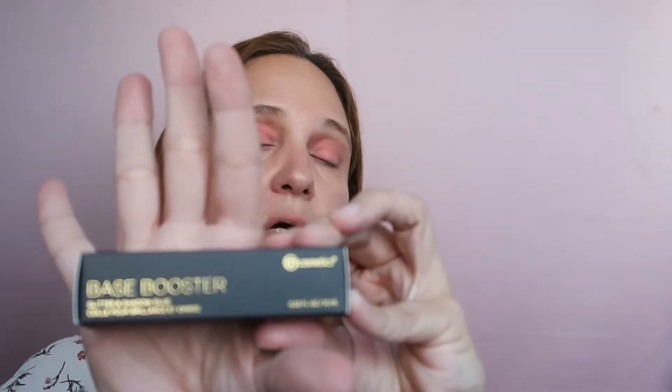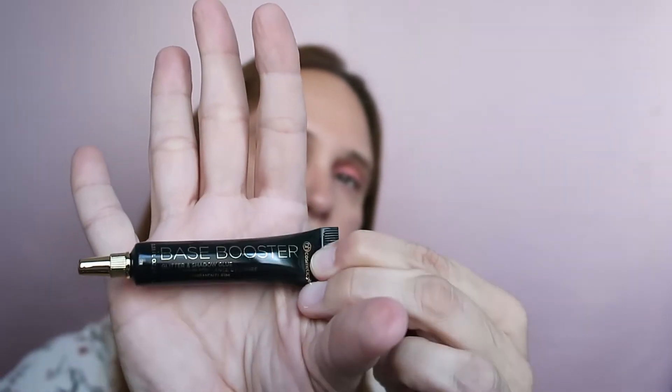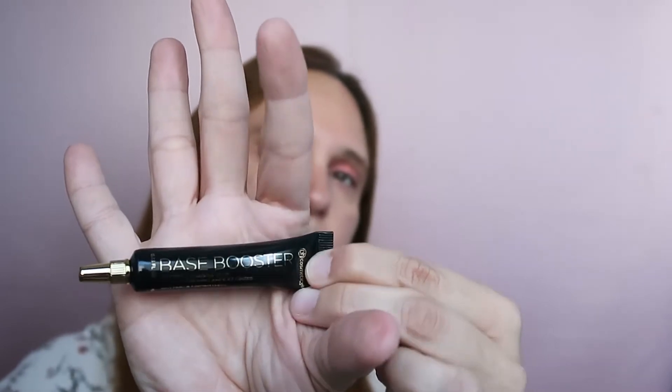And I got this — what is this? This is a Base Booster Glitter and Shadow Glue. Let's see how it looks on the inside. Oh, very very cute, small and cute, and very reflective — so we can't really see what it says, but as I said, this is the base booster.